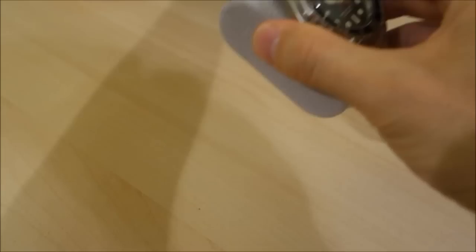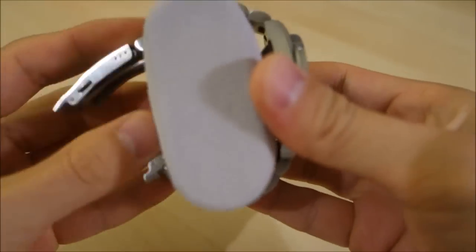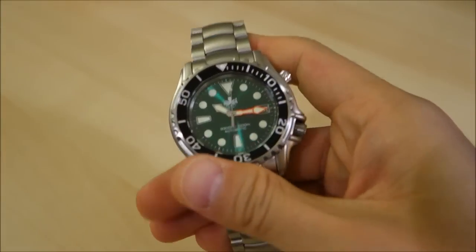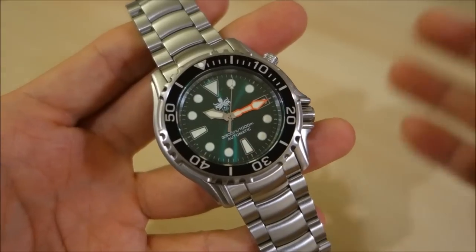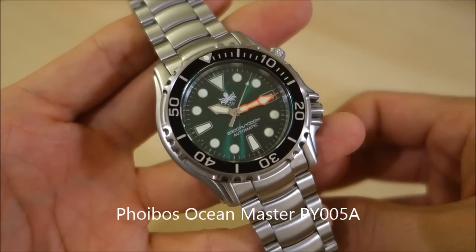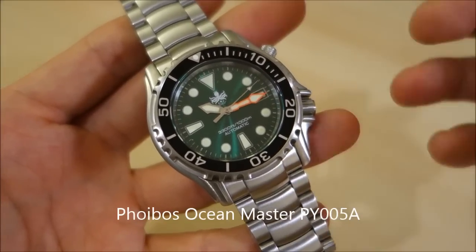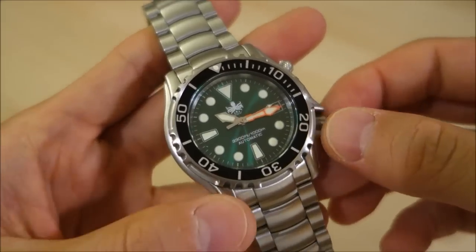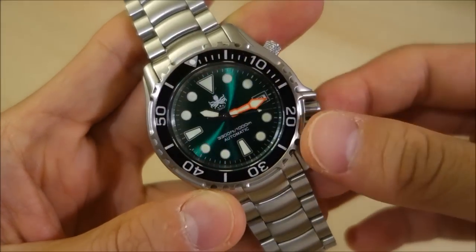All right, let's get onto this, take the watch out and put these other things aside. Take a look at that green dial. What we have here is the Phoibos Ocean Master automatic dive watch, model PY005A. 'A' is the designation for the green color. They do have this available in blue and black as well.